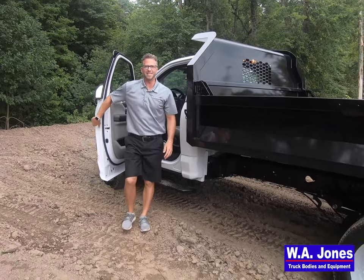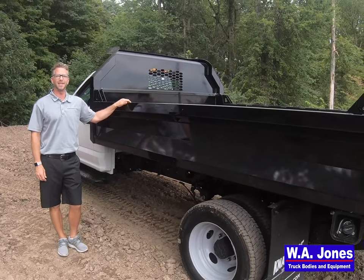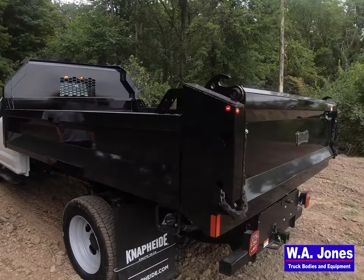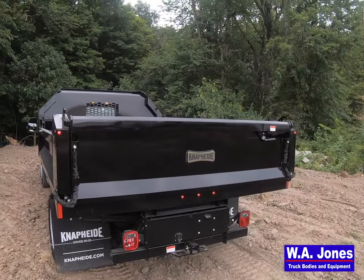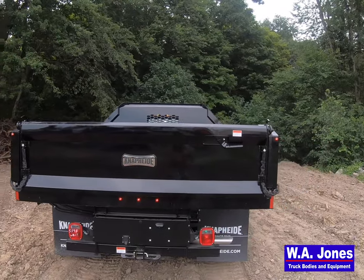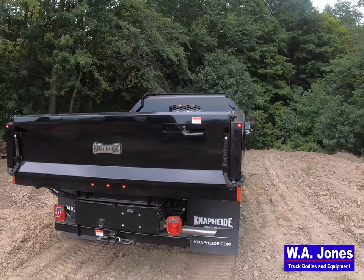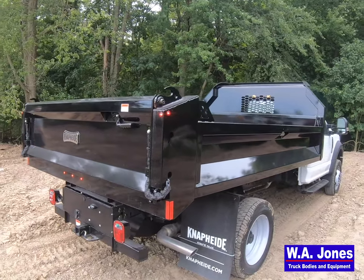Thanks for tuning in. This is Jeremiah Case coming at you from WA Jones Truck Bodies and Equipment, conveniently located in Columbia City, Indiana. As a leading distributor of high-quality vocational truck bodies, truck and van equipment, we understand that uptime and having the right tools on the job site are vital to your day-to-day operations. We also respect your determination and understand your dedication, the busy schedule you keep, and the strong work ethic you have.